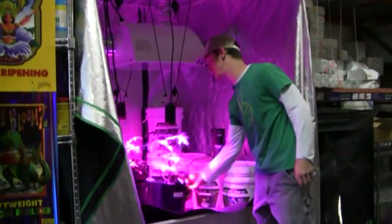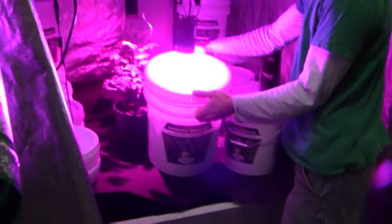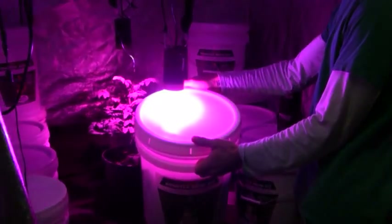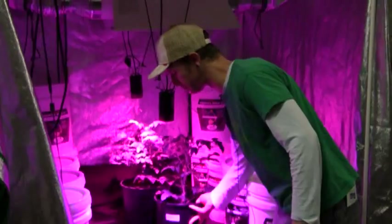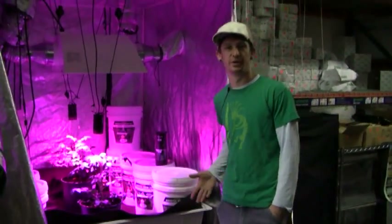If I put this white bucket underneath it — I don't want to blind the camera, but as you can see, that's extremely reflective right there. And that's what you want. It's really bright, very intense LED. So these are going to be really effective grow lights.